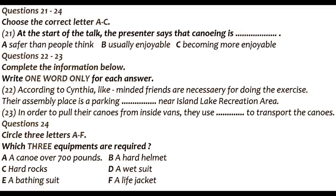Usually, we assemble in a parking shelter near the Island Lake Recreation Area. We pull our canoes from inside the vans, lift them from atop the cars and trucks, and attach wheels to help transport them to the shores of the lake beside the boat dock.